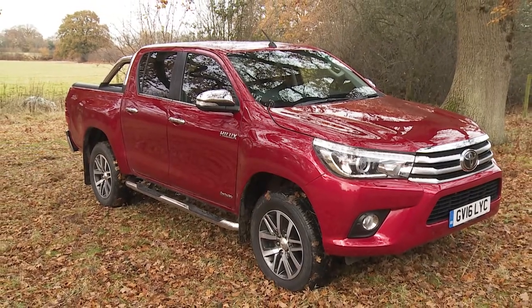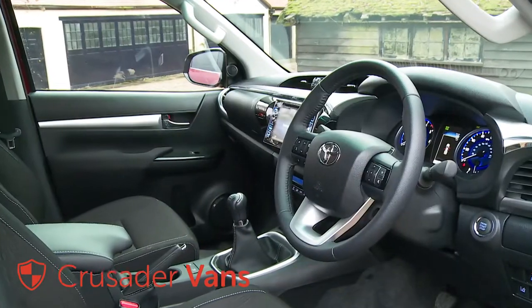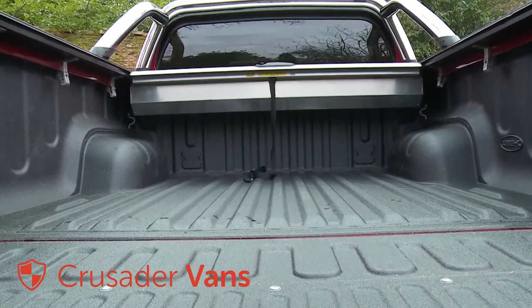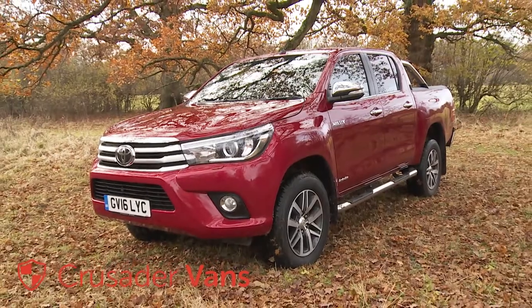You know what you're getting with Toyota's Hilux — a pickup that'll take whatever you can throw at it. This smarter, more sophisticated eighth-generation version is now equipped to do that with a bit more style, an extra dose of high-tech, and a more refined road-going demeanor. But don't worry, it's as tough as ever.